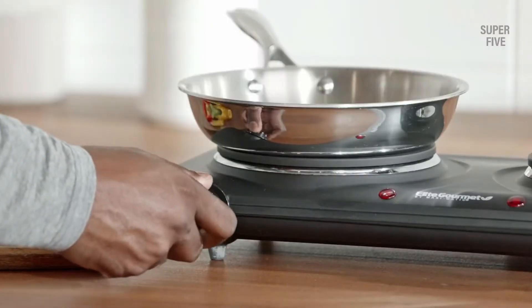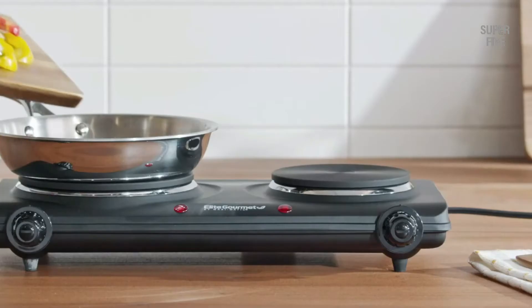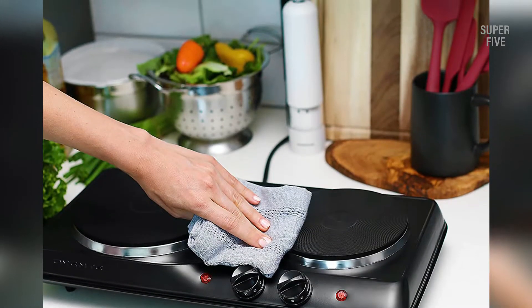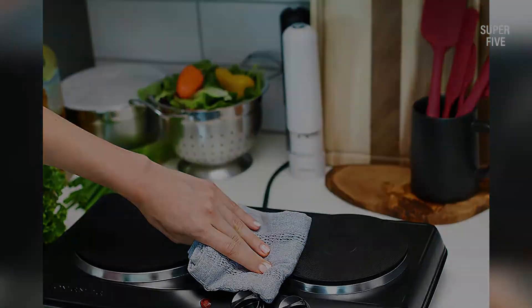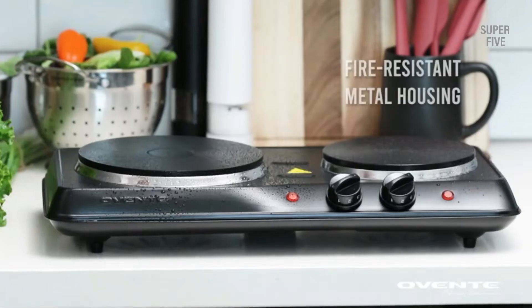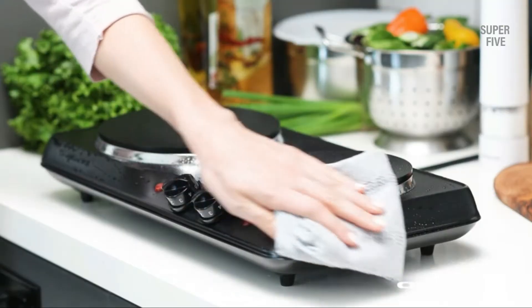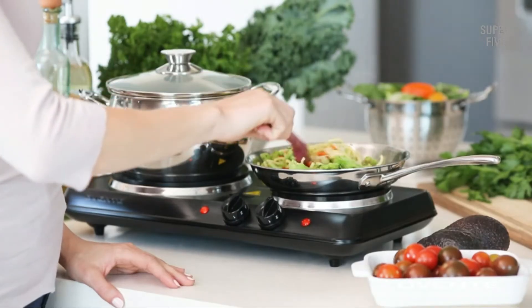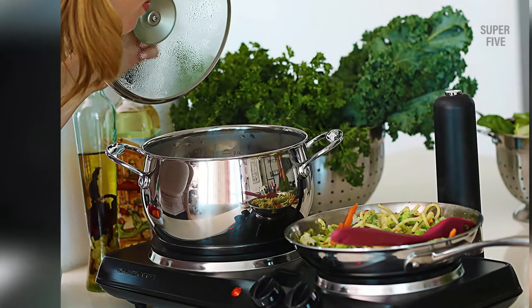Highlighted features: uniform heating, heavy duty stainless steel construction, indicator lights for both hot plates, and independent knobs for temperature control. This electric burner has an indicator light that illuminates until the burner reaches the desired temperature — just turn the control knob, choose the appropriate temperature setting for your food, and the burner will maintain the heat.